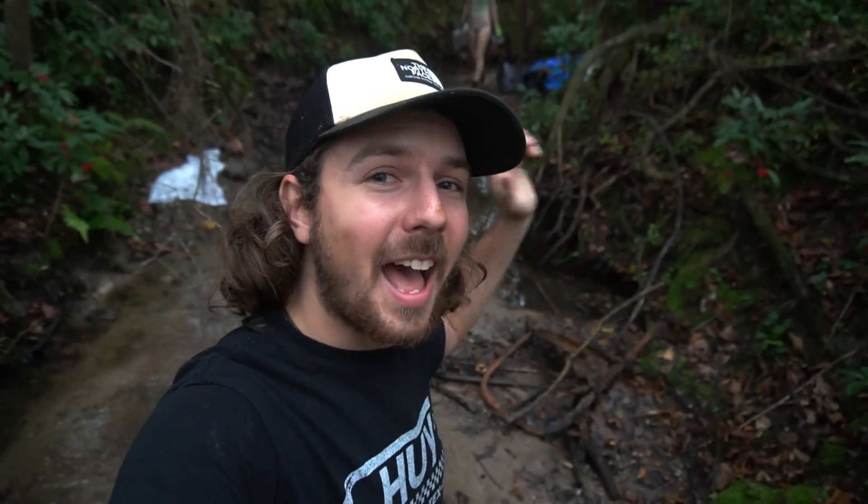As you can see, it's starting to get pretty dark on us, so we are going to get out of the creek before the Sasquatches come to eat us. We're going to get all the cool stuff laid out here in a little bit and show you guys. So stay tuned.